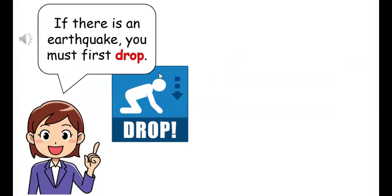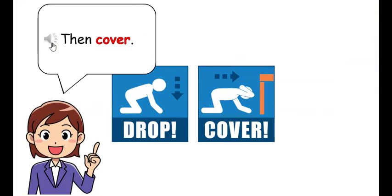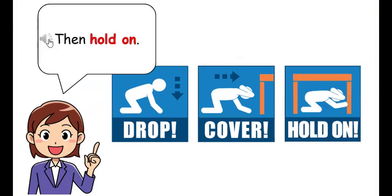If there is an earthquake, you must first drop, then cover, then hold on.